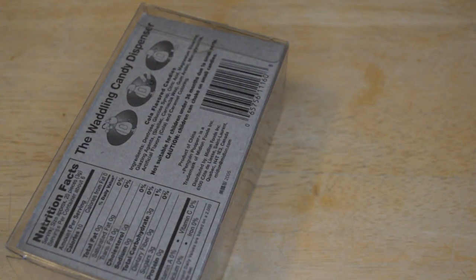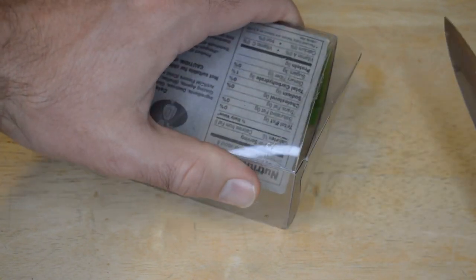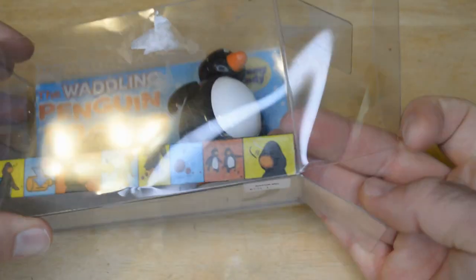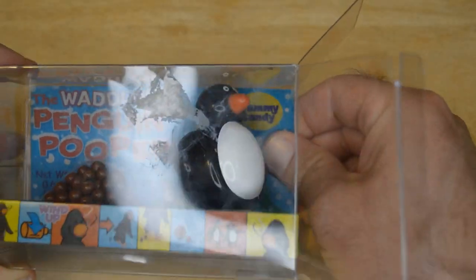And yeah, let's open it up, see what's inside, see if this thing actually works. The concept is great for candy — I can definitely see the appeal. Alright, so opening this up here, unboxing the Waddling Penguin Pooper.